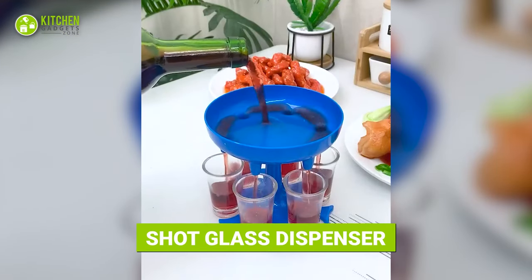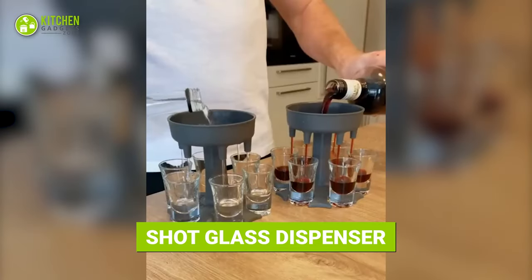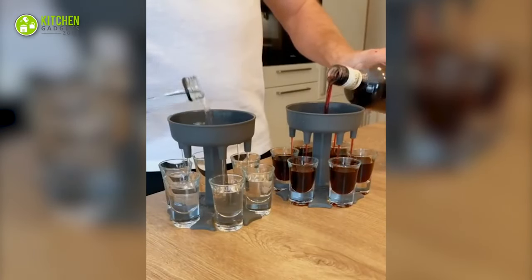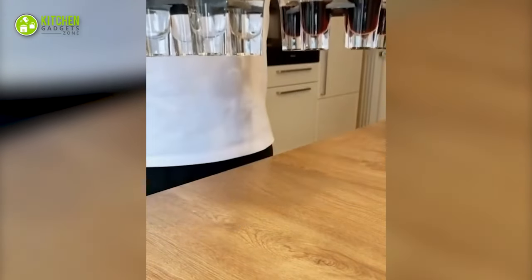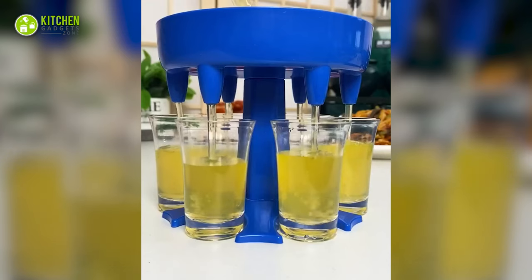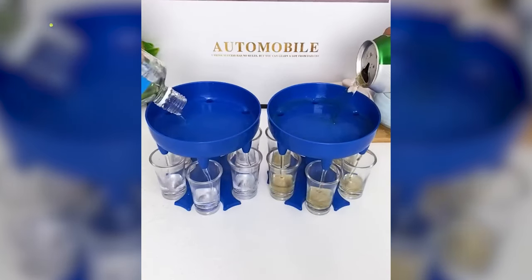Serve shots with this glass dispenser and amp up your parties. It's a cool silicone dispenser that helps fill six shot glasses at a time. Just pour the drink from above and watch glasses get filled to the brim instantly. Time-saving and fun!